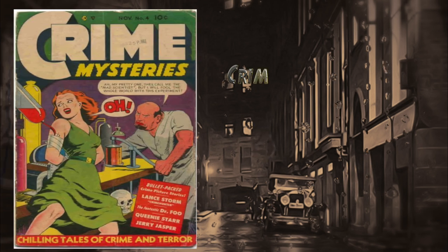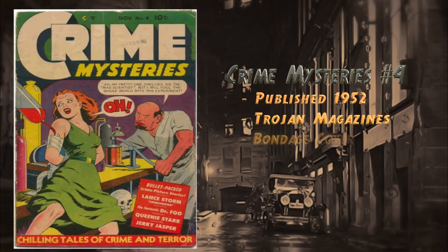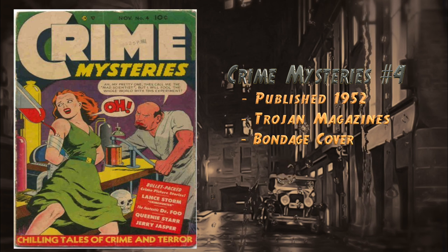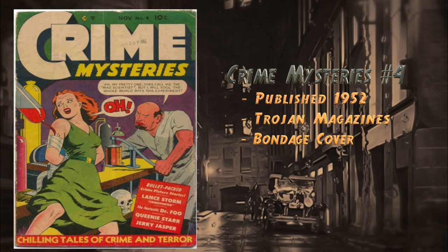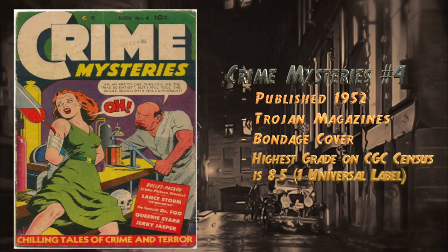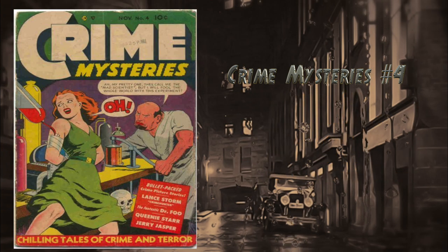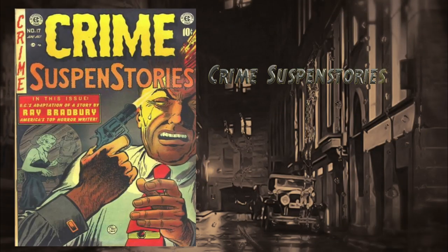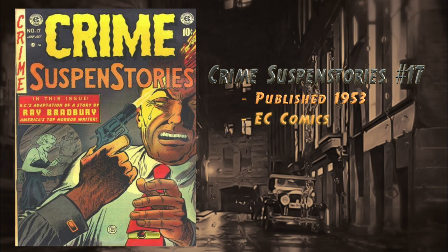At number 15, Crime Mysteries number four, published in 1952 by Trojan Magazines. Features a bondage and blood-draining cover. One of the stories in this issue, titled 'Prayer Works Wonders,' features art by the great Frank Frazetta. Highest grade on the CGC census is currently an 8.5 universal blue label.